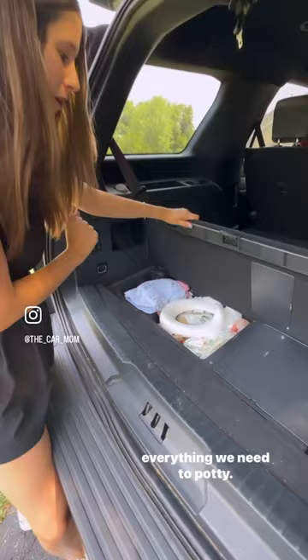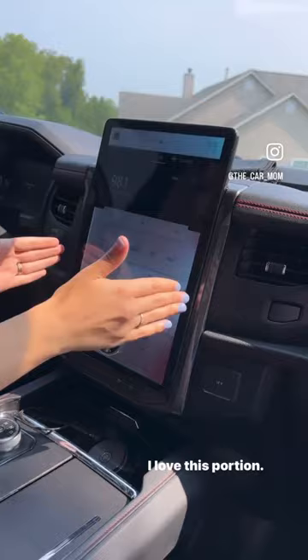I've gone back and forth with the iPad screen, and here's what I'm going to say: I love this portion, I think it's super user-friendly and looks great. I still wish the climate control was pulled out and not integrated into the screen.